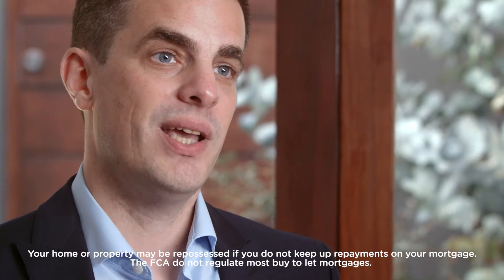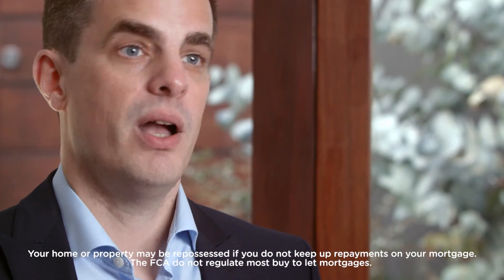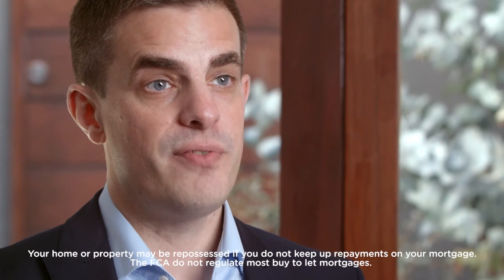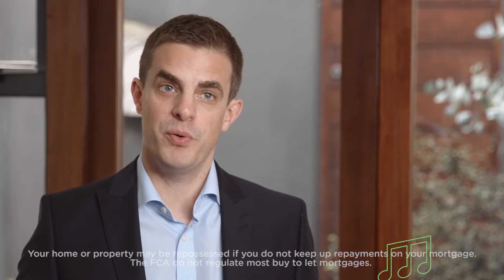Knowing exactly what you can borrow and afford to pay on the new home will certainly help, and you can actually get an agreement in principle to give you real confidence in the amount you'll be able to borrow. Taking advice and knowing exactly what you can borrow beforehand is really going to help you in that process.